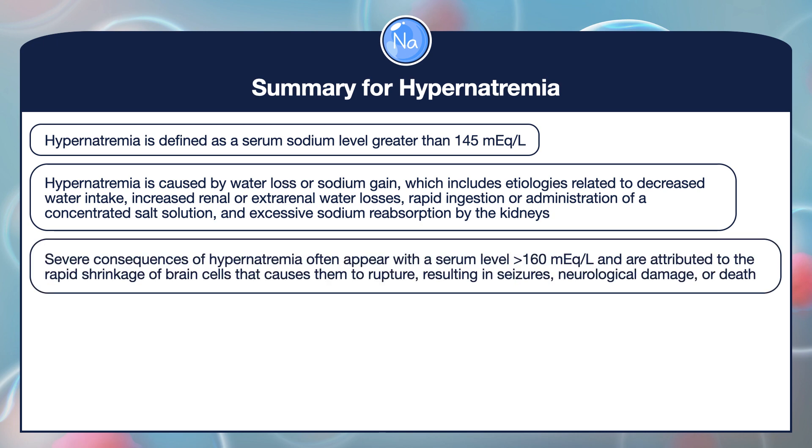Severe consequences of hypernatremia often appear with a serum level greater than 160 milliequivalents per liter, and are attributed to the rapid shrinkage of brain cells that causes them to rupture, resulting in seizures, neurological damage, or death.